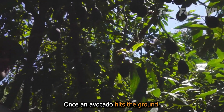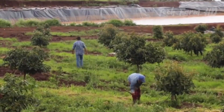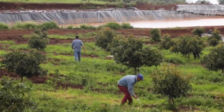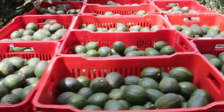Once an avocado hits the ground, it cannot be exported. A lot of care is given to each avocado so that it is captured either manually or by net. Quality is controlled while harvesting the avocados so that only the best are sold internationally.